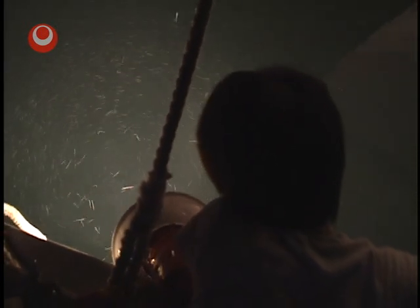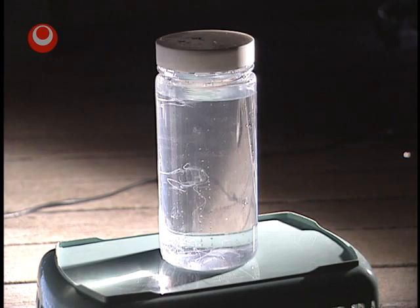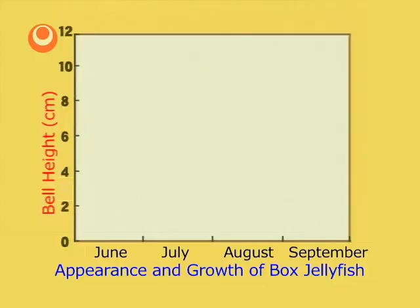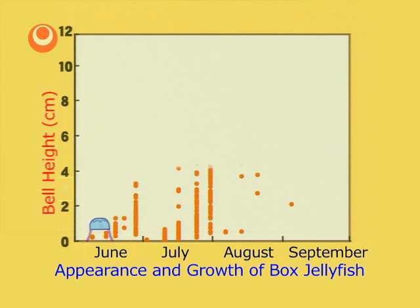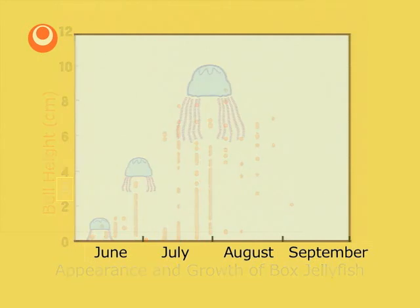Box jellyfish start life as babies. At ports around the main island of Okinawa, when a light is turned on, many tiny box jellyfish gather around it. At this stage they eat tiny plankton. Research by the Okinawa Prefectural Institute of Public Health and Environmental Science shows that the bells of young jellyfish are about one centimetre in height around June, but grow to more than 10 centimetres by late July. Around the Miyako and Yaeyama Islands this happens about one month earlier.